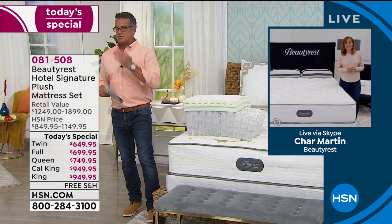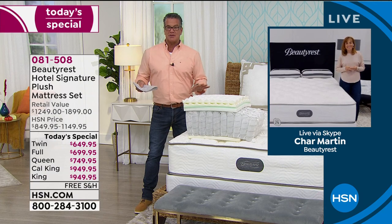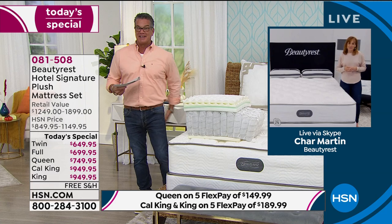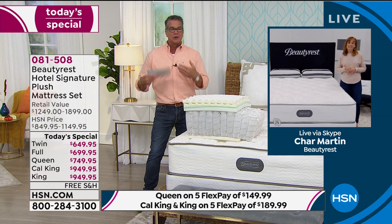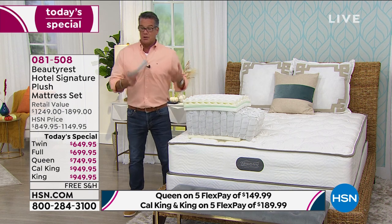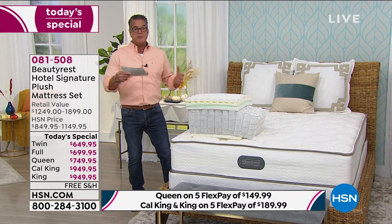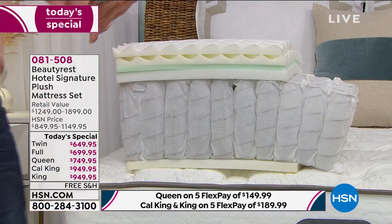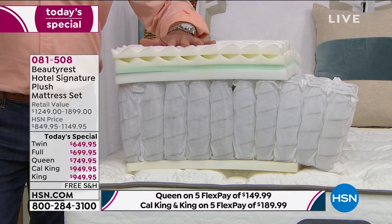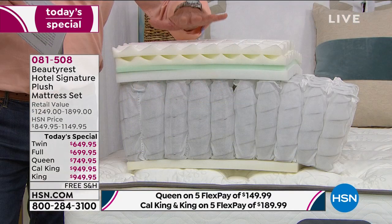Speaking of foam — Beautyrest puts a lot into layering, like building a cake. We have a cutaway to show the layers. In the hotel collection, we don't use memory foam because it's not a universal feel — not everyone loves it and some people sleep hot because of it. The top layer, in the covering, is called dual cool fiber — a fiber that pulls excess heat and wicks moisture away from the top, starting temperature management right where you lie down.